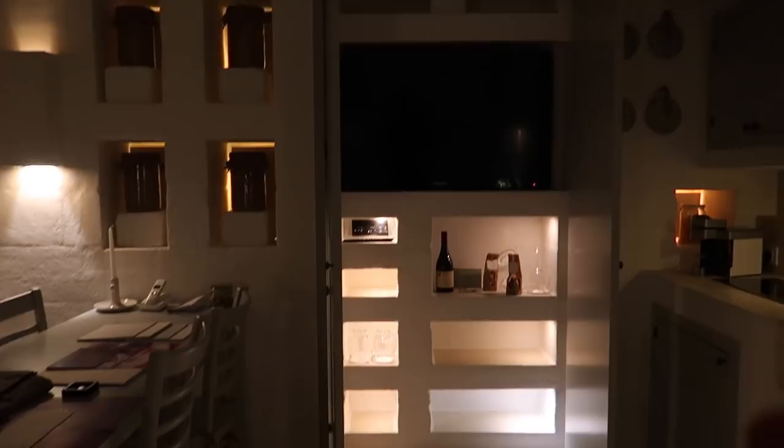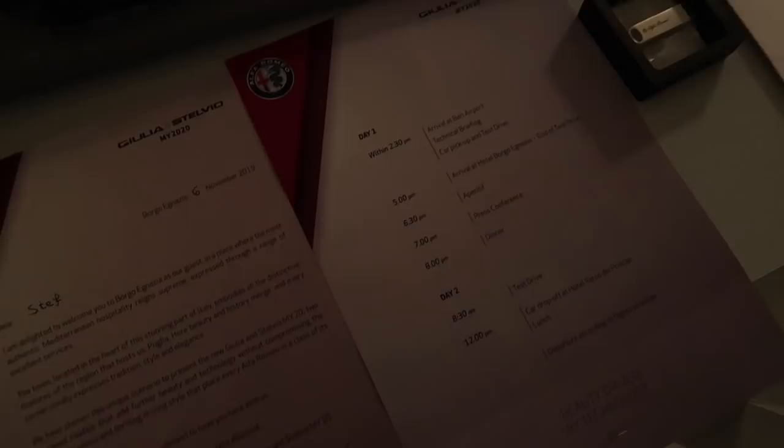I've got something from them which gives me the program - dear Steph, thank you very much. We've got an Alfa Romeo bag, very very nice. We've got a downstairs balcony - you can't see anything out there but you'll see more from upstairs. We've got a downstairs bathroom - very very cool. Now if I take you upstairs...